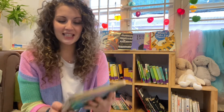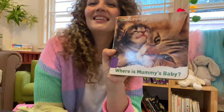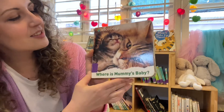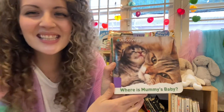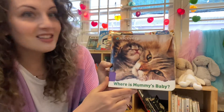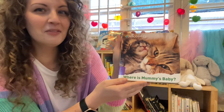Hello everybody! It's Sarah from the Playhouse here for Storytime. I have another Playhouse favorite book that I would like to share with you today and it's all about animals. I see some cats here — we have a cat and a kitten. So sweet! This story is called Where is Mummy's Baby? Let's open it up and find out where all of the babies are.